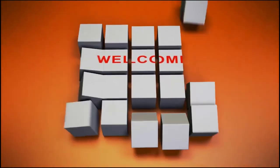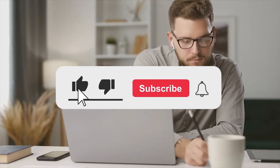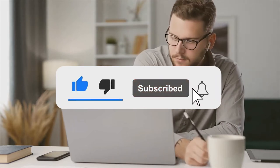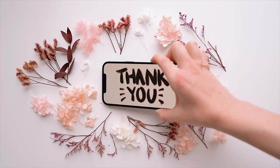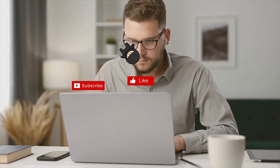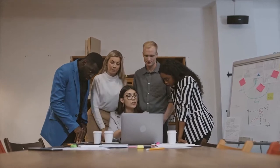Hello guys and welcome back to our channel. If you're joining us for the first time and you find our videos interesting and helpful, you're welcome to join the family by smashing that subscription button and notification bell so you can be notified each time we put out a new video. To our existing subscribers, thank you for being a part of the family, and don't forget to like and share.